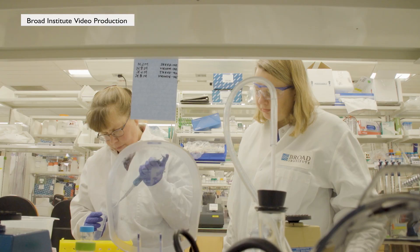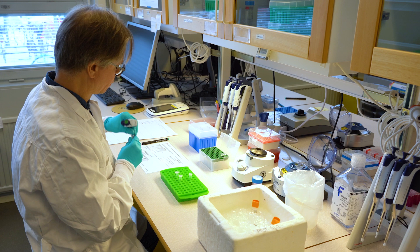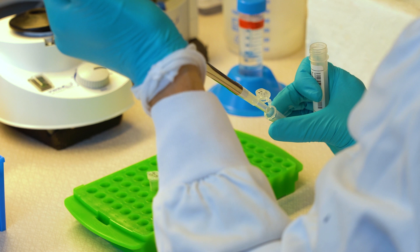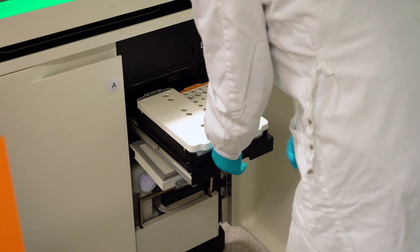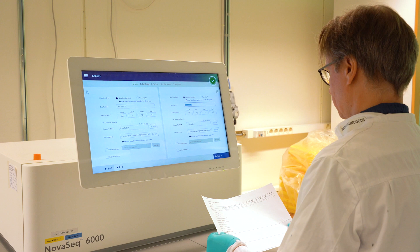Professor Kerstin Lindblad-Toh started the project in 2015. There are very many common diseases such as schizophrenia or cancer where it's hard to find the elements in the genome that actually cause disease. Most of these regions fall outside protein-coding regions. We have one percent of the genome giving proteins, but maybe ten percent of the genome giving instructions of when a protein should be made, in which tissue, and at which time point.